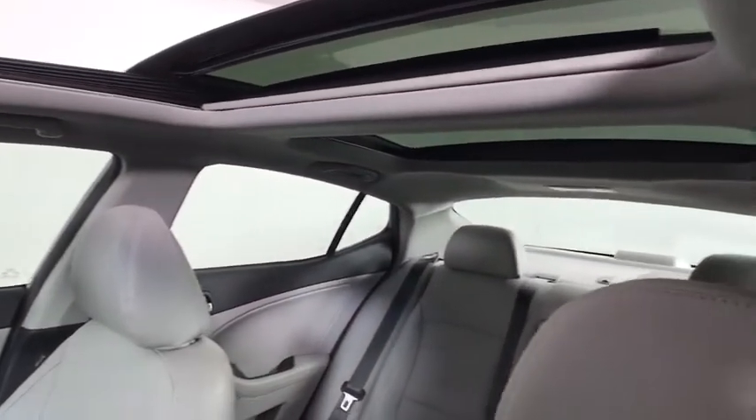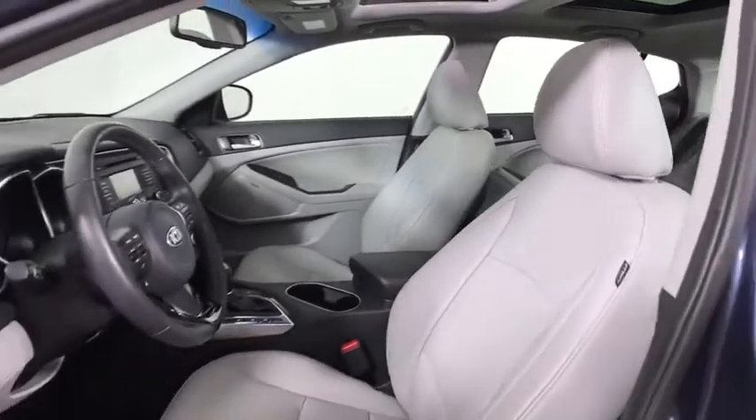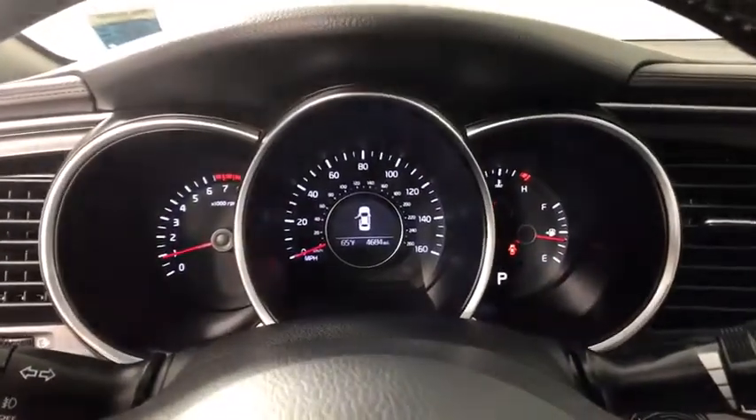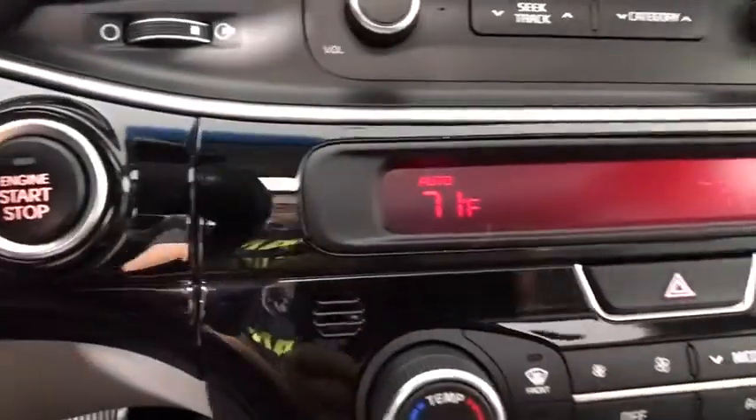Cruise control, auto-dimming rear-view mirror, floor mats, aluminum wheels, four-wheel disc brakes, AM-FM stereo radio, rear defrost, climate control, front-wheel drive. This vehicle is Carfax-certified one owner and qualifies for Carfax buy-back guarantee.